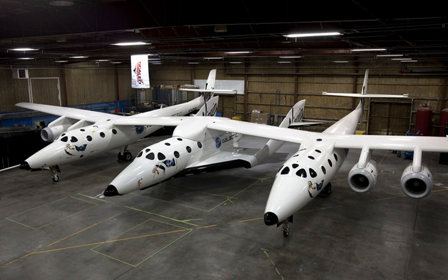SpaceShipTwo is designed to re-enter the atmosphere at any angle. It will decelerate through the atmosphere, switching to a gliding position at an altitude of 24 kilometers, and will take 25 minutes to glide back to the spaceport. SpaceShipTwo and White Knight 2 are respectively roughly twice the size of the first-generation SpaceShipOne and mother ship White Knight, which won the Ansari X Prize in 2004.